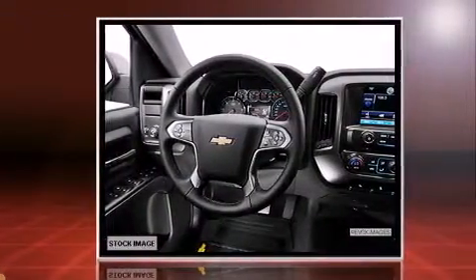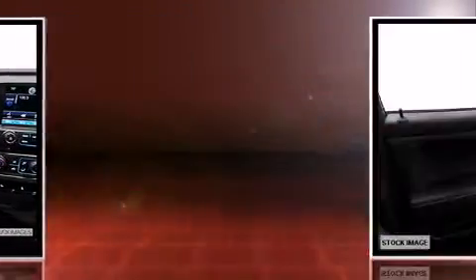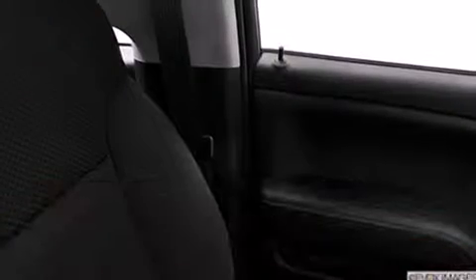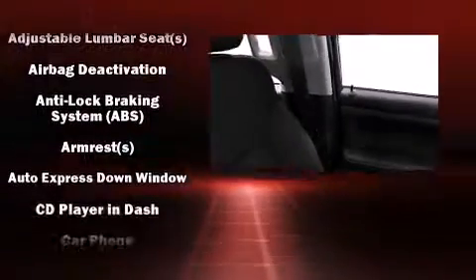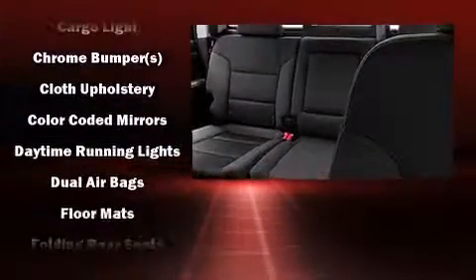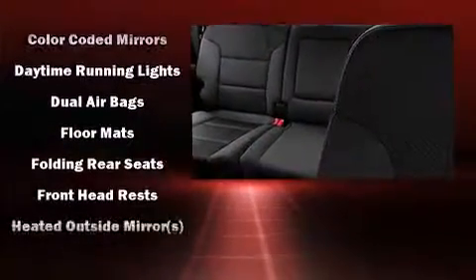Top features include air conditioning, front and rear reading lights, one-touch window functionality, variably intermittent wipers, a rear step bumper, remote keyless entry, and a premium sound drive with six speakers providing a sensational audio experience.